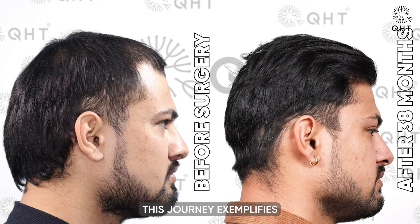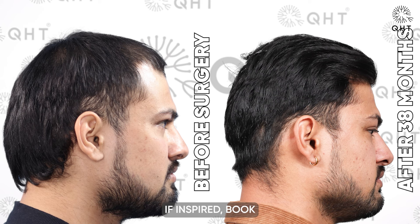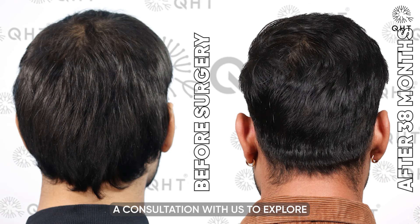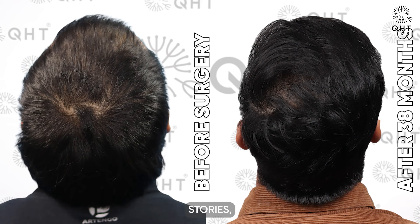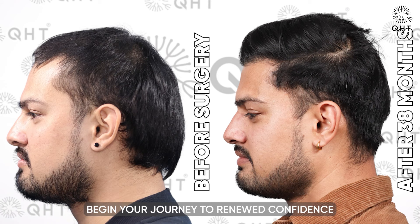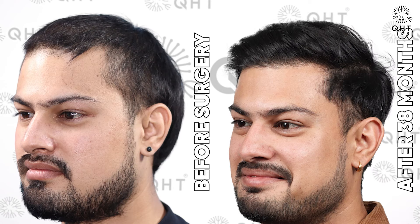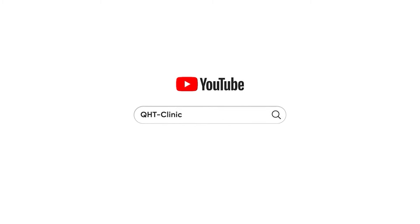This journey exemplifies the enduring impact of hair restoration. If inspired, book a consultation with us to explore personalized restoration options. Don't forget to like and subscribe for more success stories — begin your journey to renewed confidence and style with QHT Clinic, where lasting change awaits.